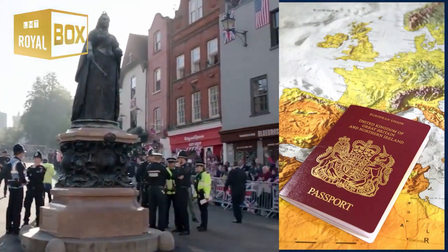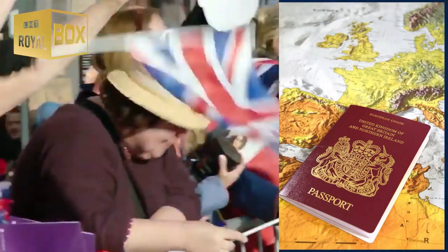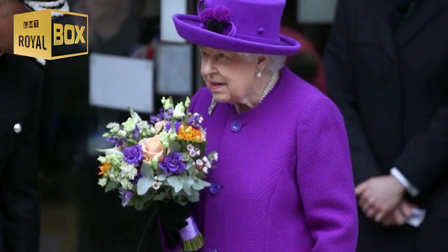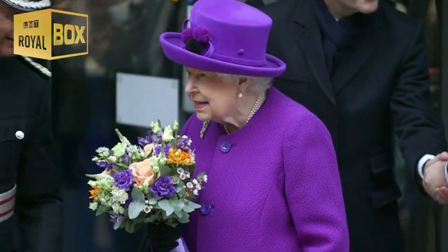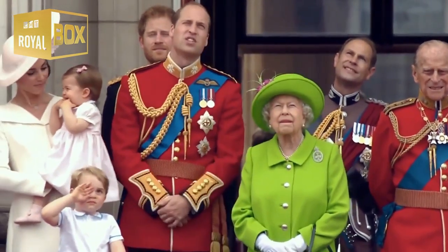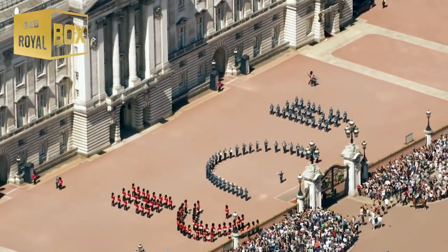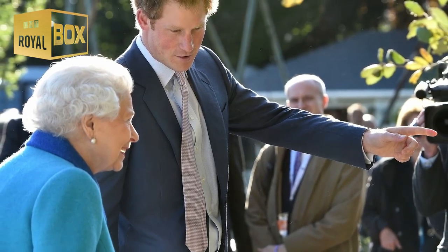To get an idea, it's worth looking at a bit of text inserted in every British passport today, and has been, in various iterations, for centuries. As per the royal family's official website, the text in question is as follows: 'Her Britannic Majesty's Secretary of State requests and requires in the name of Her Majesty all those whom it may concern to allow the bearer to pass freely without let or hindrance, and to afford the bearer such assistance and protection as may be necessary.' What exactly does this mean, and how does it explain why Queen Elizabeth II doesn't need a passport to get around? Let's take a closer look.